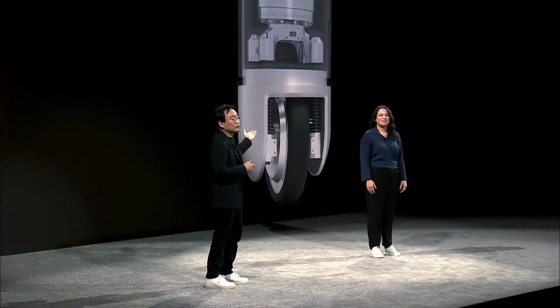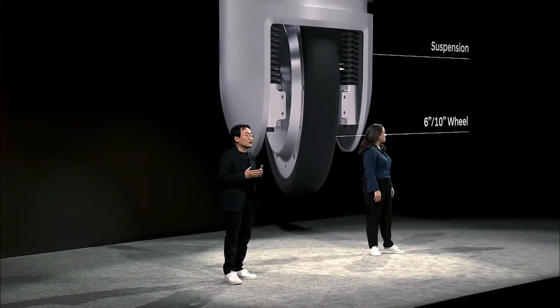We are here to show that robotics is a universal tool that will move the world in a completely new direction. First, check out the plug-and-drive module, or P&D for short.